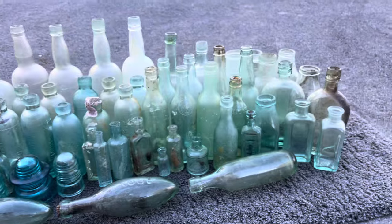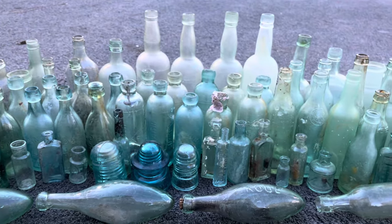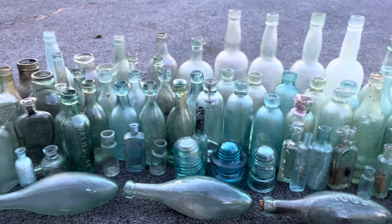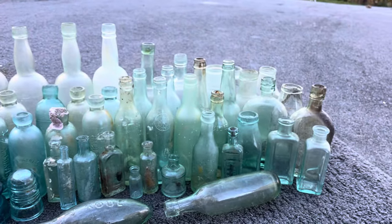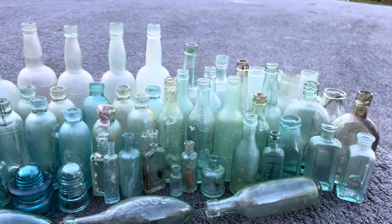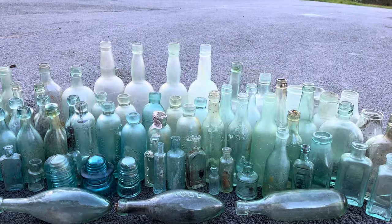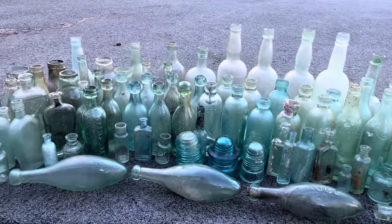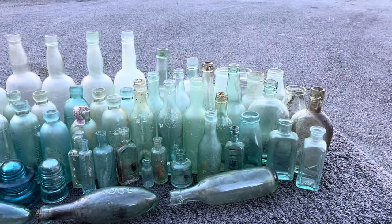I've really been loving diving for all these — the bottles are just so cool in my opinion. I love learning about the history of them. I just wanted to show off the collection because I know a lot of you've been asking to see some of this, so here it is. I hope you enjoyed this short little video and I'll see you on the next one.